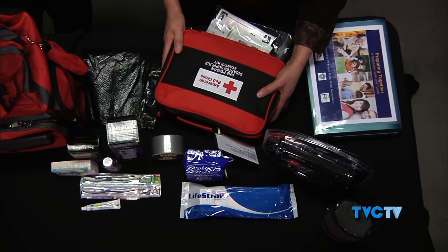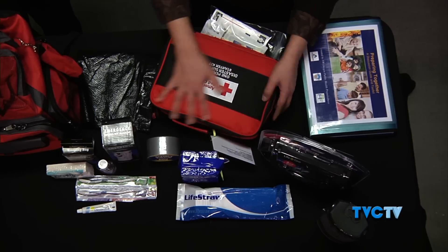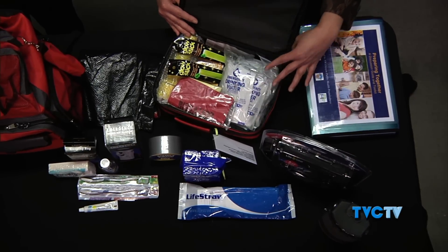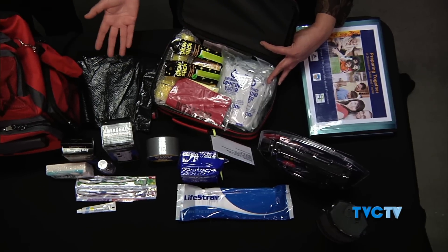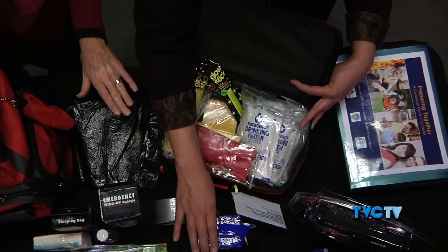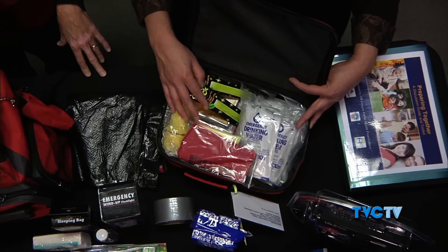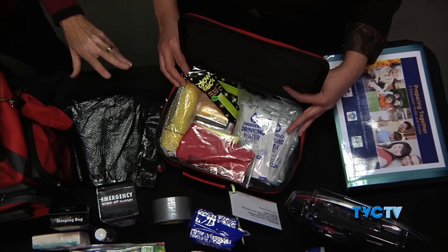Let's talk about some of these different containers and what they're good for. There are lots of different companies. This is a very small kit — very compact, almost looks like a first aid kit. It has more than just first aid; it's the very basic core of what would go into a kit. Sometimes it's easier to start with something like this and add it into a backpack or a carry-on suitcase with wheels. It has drinking water, a flashlight, food bars, first aid things, a blanket, a poncho, a whistle, personal hygiene products — quite a bit for being so small. For one person, for three days.